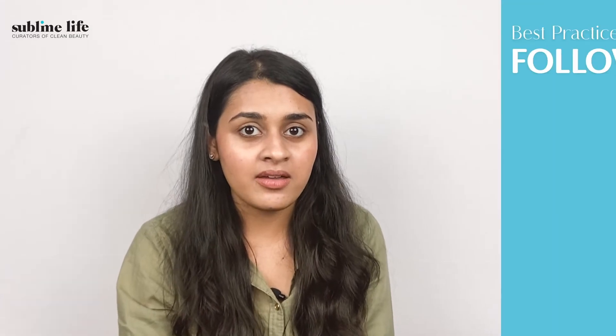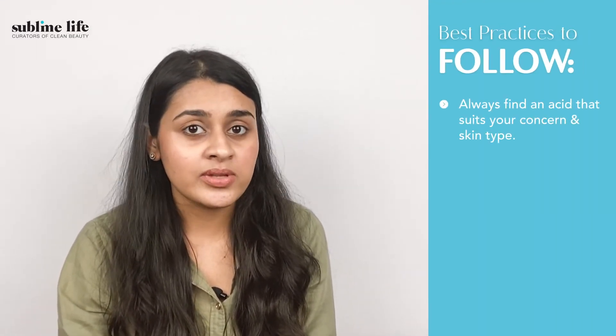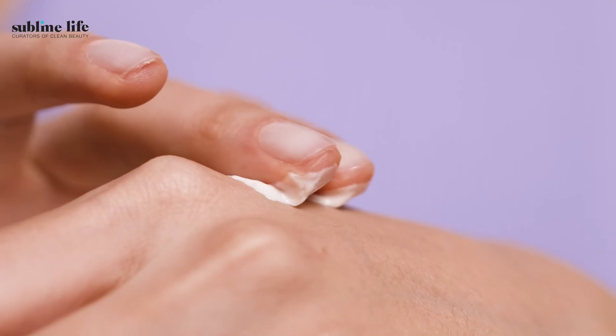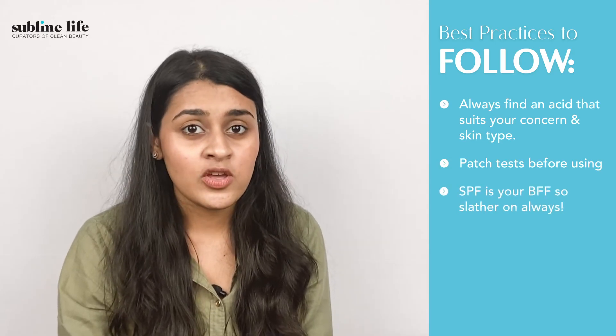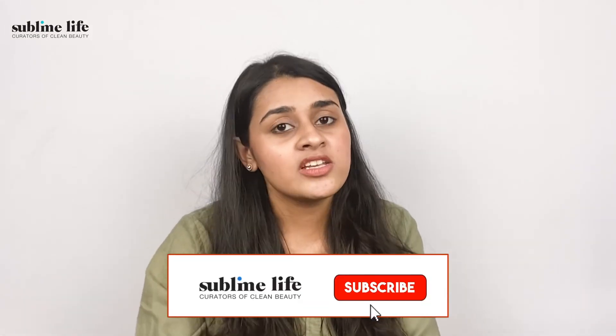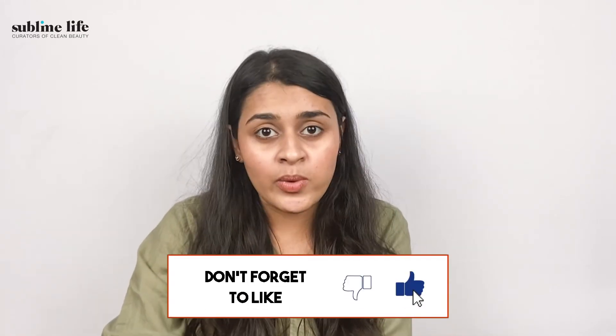Some things to keep in mind: First, always choose an acid that matches your skin concern and skin type. Second, always patch test before using, and start low — say 1-2 times a week — and then move up. Third, SPF is your BFF, so slather it on always. We hope you find this helpful. We will be linking all the products mentioned in the video in the description box below, so do check them out. Let us know if you have any questions on acids in the comment section below. Thank you.